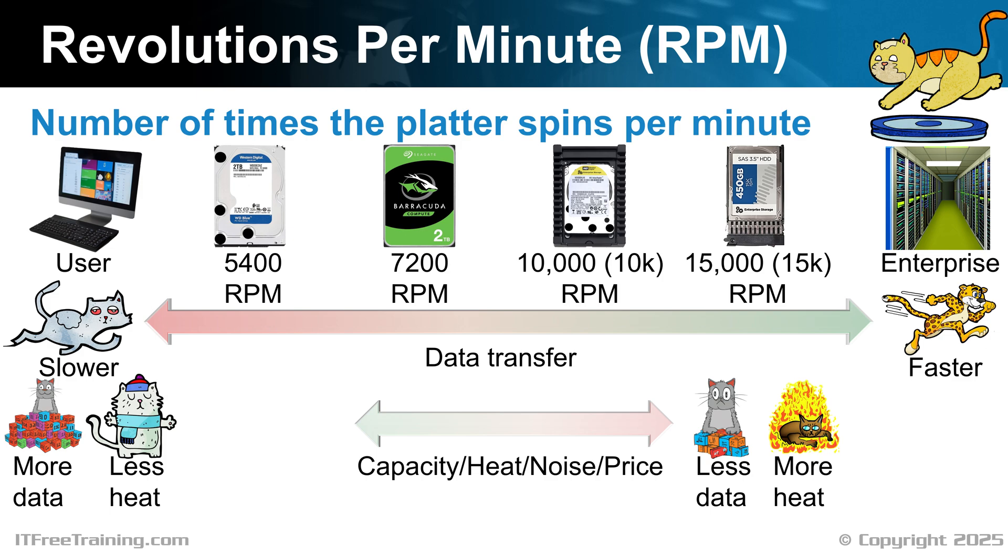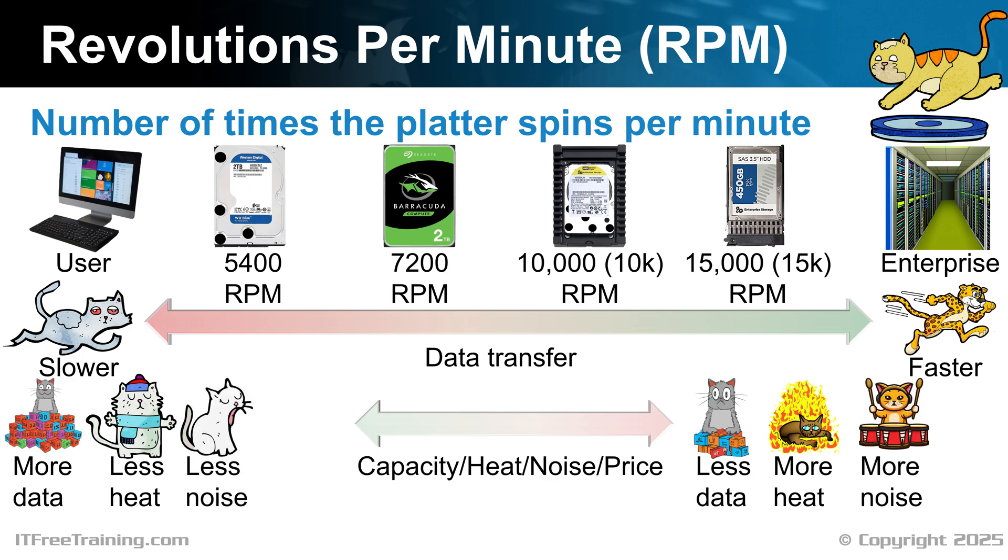Generally, enterprise hard disks are put in rooms with air conditioning, thus managing the extra heat. Increased heat does reduce the lifespan of the hard disk. Generally speaking, higher RPM hard disks don't last as long. However, if your lower RPM hard disk overheats, the lifespan of that hard disk will also be reduced. Thus, you may get more life from a high-speed drive in a server room over a slower RPM hard disk kept in a hot room. Lower RPM drives make less noise than higher RPM drives, though you probably won't notice that noise if the hard disks are in a computer case. The biggest advantage of low RPM drives is they are much cheaper than the higher RPM drives. This is one of the reasons that you see higher RPM drives used in enterprise environments, as general users don't normally want to pay the extra price tag.